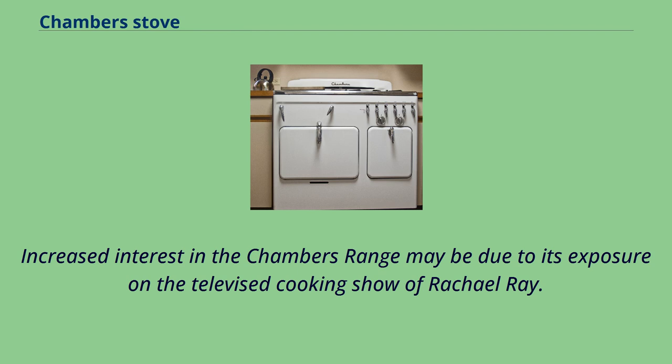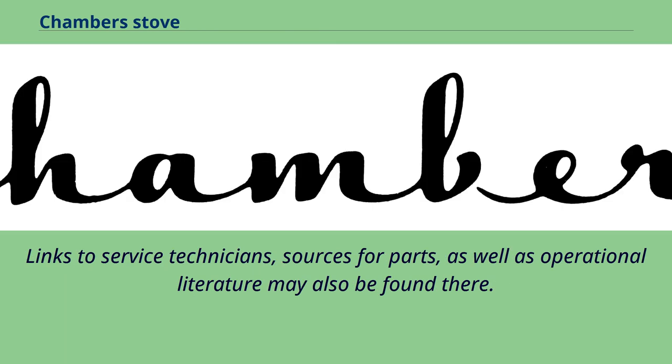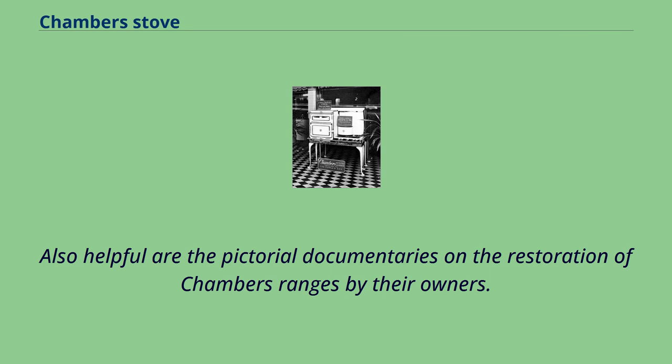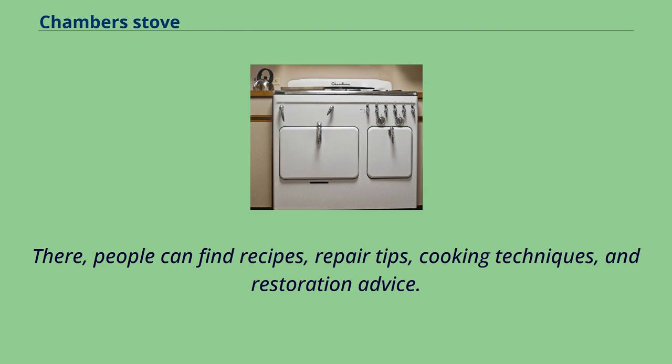Websites for fans of vintage Chambers products have been developed to provide general information about them to those on the internet. Links to service technicians, sources for parts, as well as operational literature may also be found there. Also helpful are the pictorial documentaries on the restoration of Chambers ranges by their owners. At least two active internet forums exist for those interested in older Chambers products, where people can find recipes, repair tips, cooking techniques, and restoration advice.